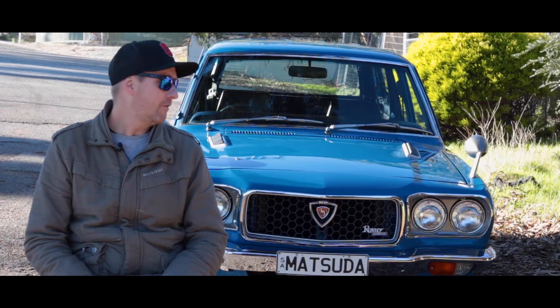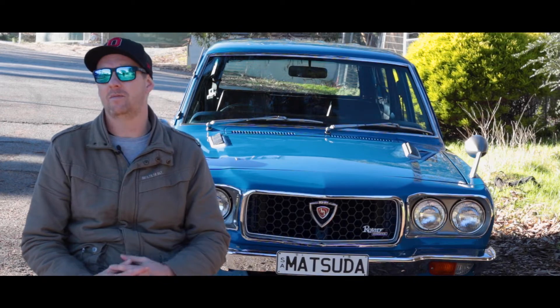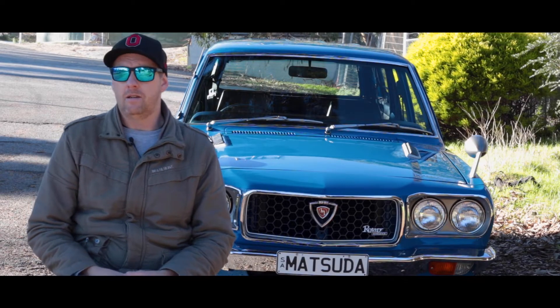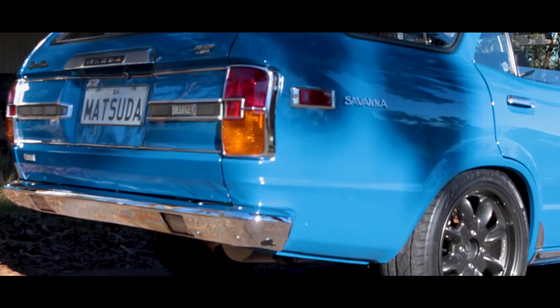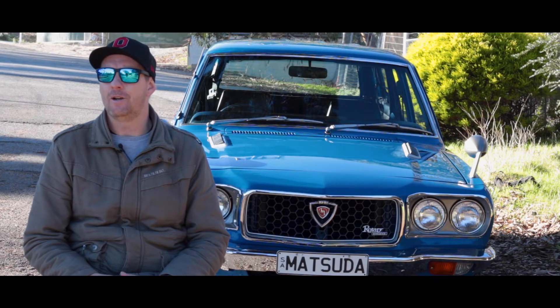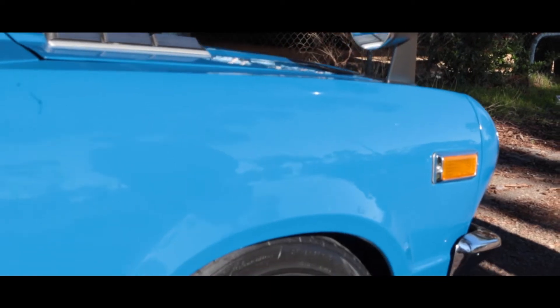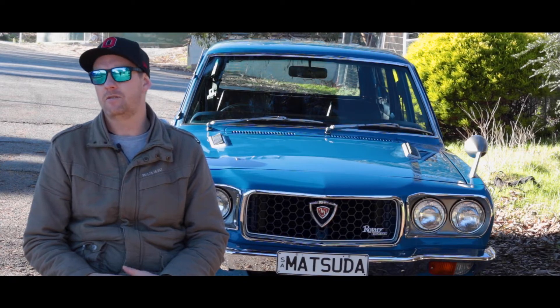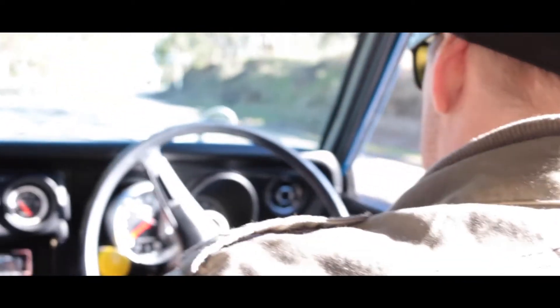It's pretty heavily modified underneath but from the outside it's made to look pretty standard. I lived in the north of Japan for a couple of years and my inspiration was that toge racer style — the fender mirrors, the dark wheels — just being able to enjoy the car for what it is without going too over the top.